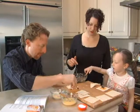Excellent job, you guys. My name is Jennifer Carden and I'm the author of The Toddler Cafe.